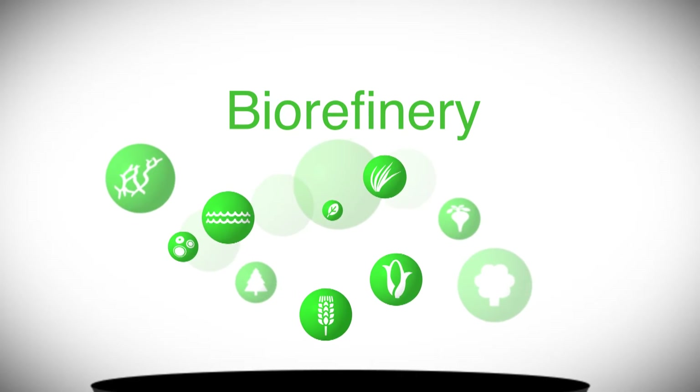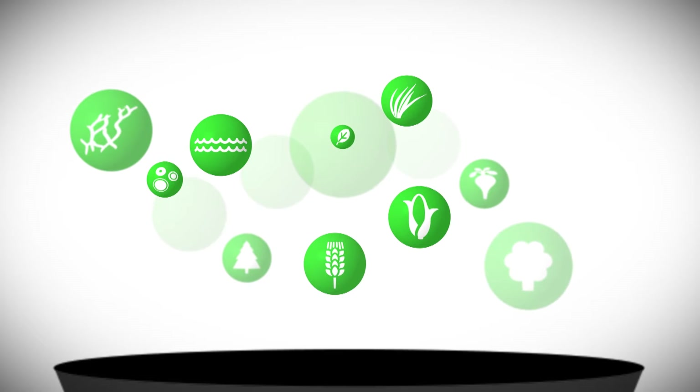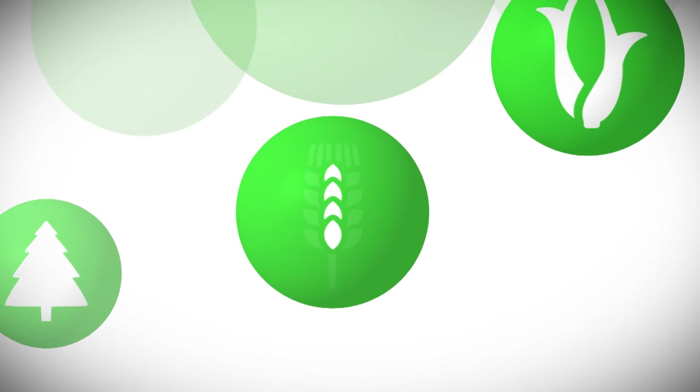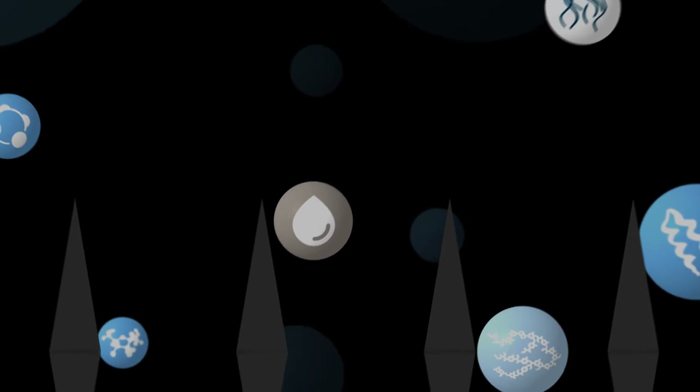Biorefinery is the key enabler of the bio-economy. Biomass contains many valuable components. Unfortunately, the current application of biomass is very inefficient, as only a small fraction is actually used. This is something we aim to change, producing these valuable components via the latest biorefining technologies.